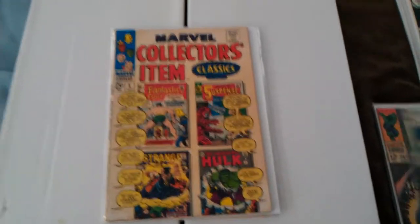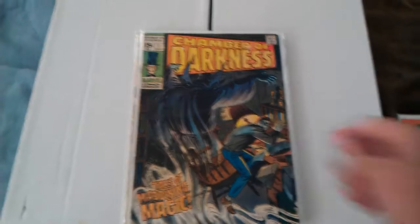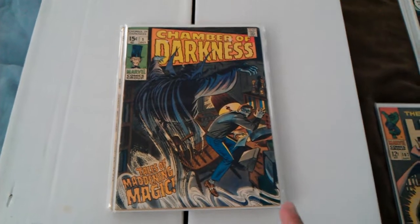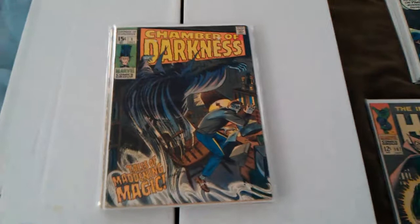Here's the Chamber of Darkness number 1, color faded. I went to this comic store and this guy had a lot of stuff on the walls, and it's all color faded.